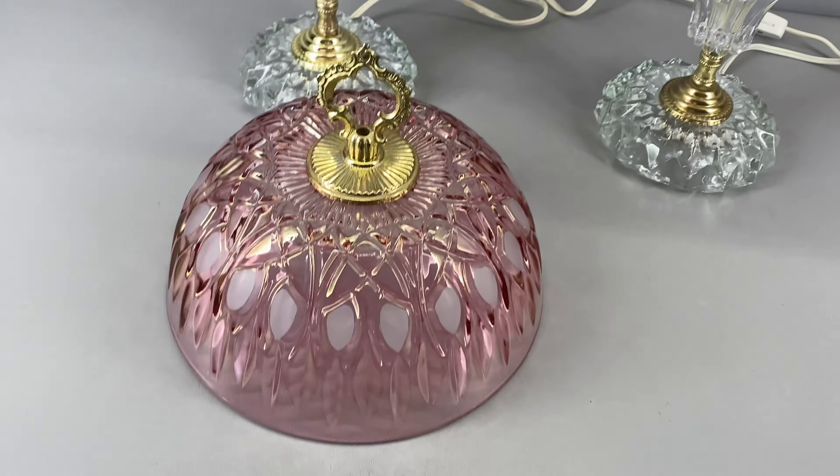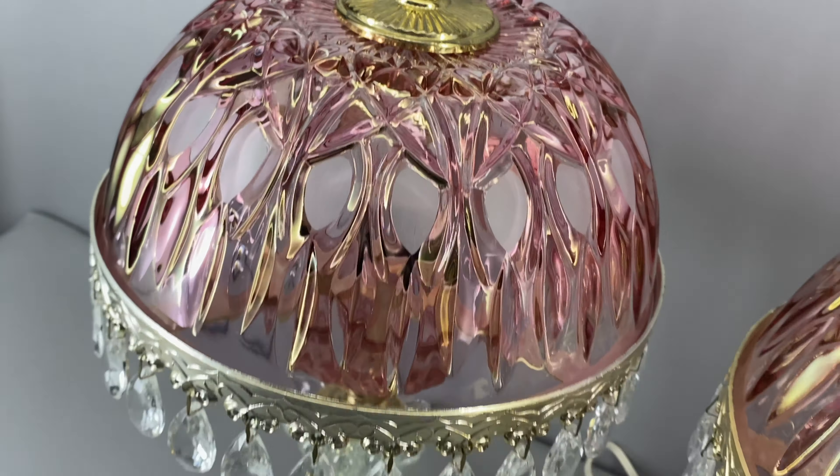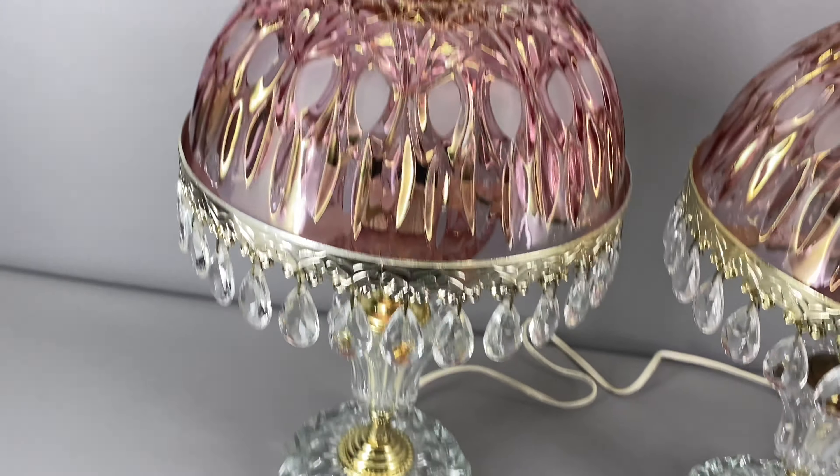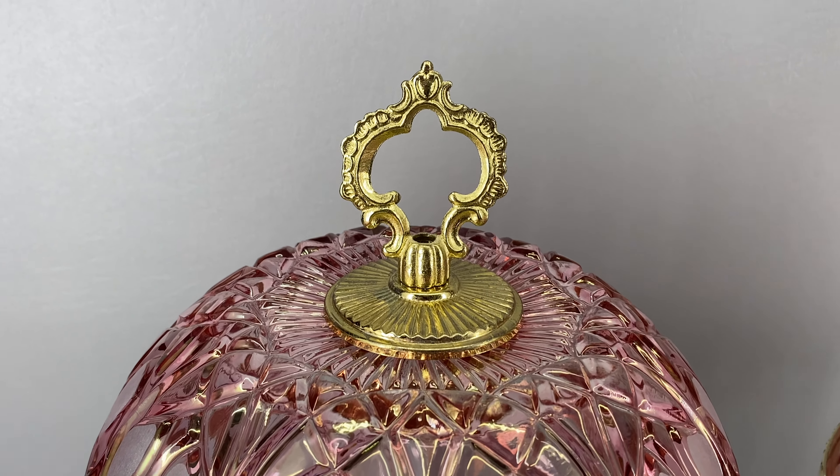Now these glass dome shades are not attached — they simply rest on the ring that supports them, so they are easily removed for changing light bulbs or cleaning. Now I usually see these glass shades described as cranberry.